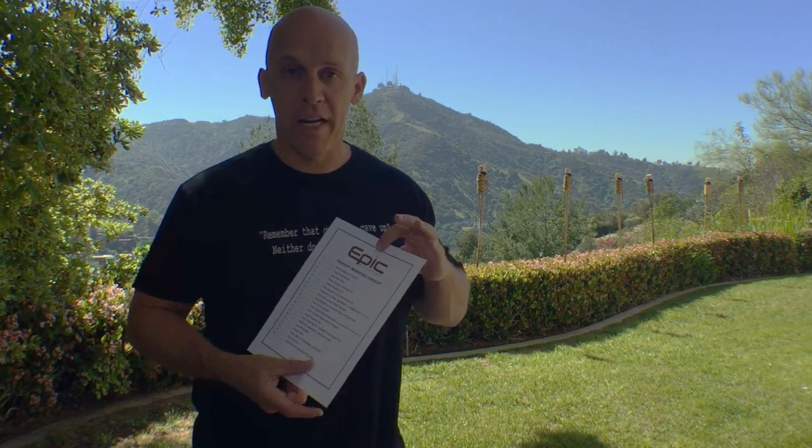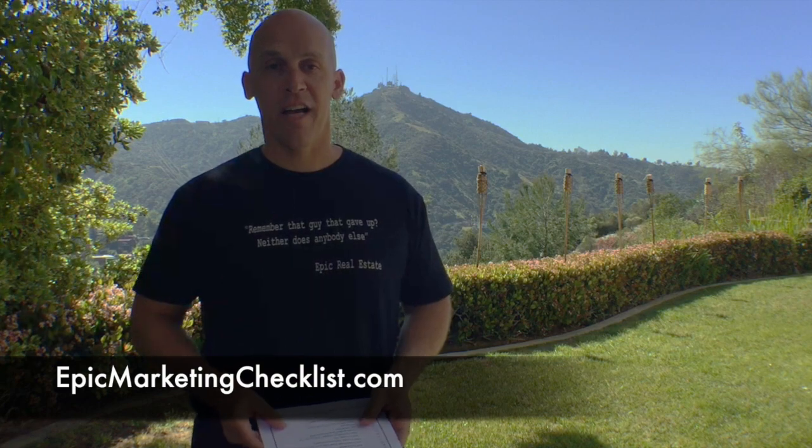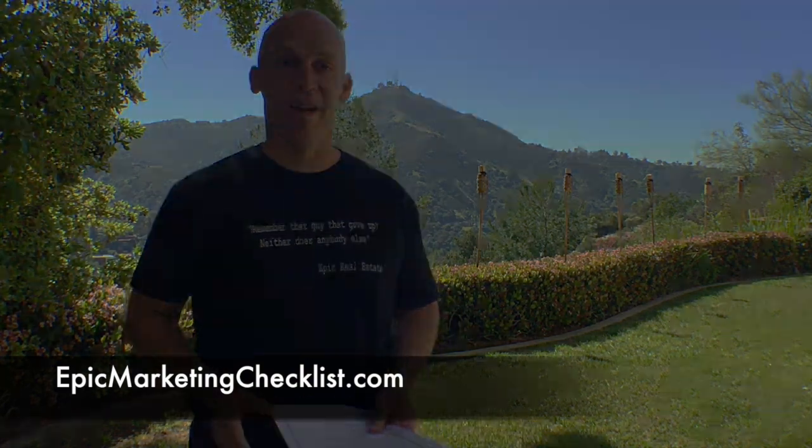If you'd like a copy of our marketing checklist, you're more than welcome to it. Go to EpicMarketingChecklist.com. I'm Matt Dario and I will see you next time.